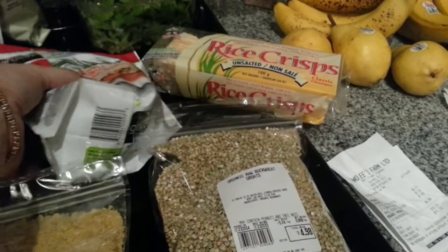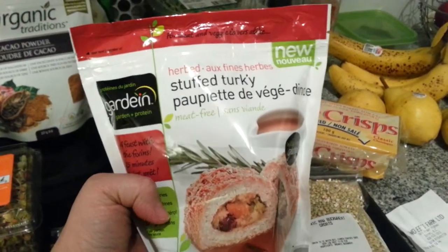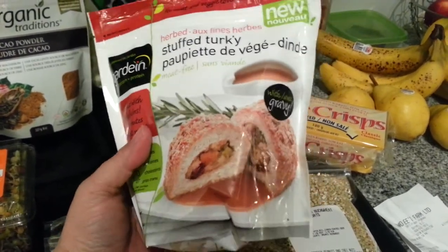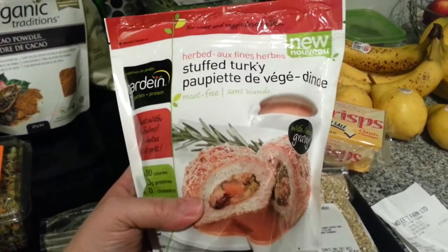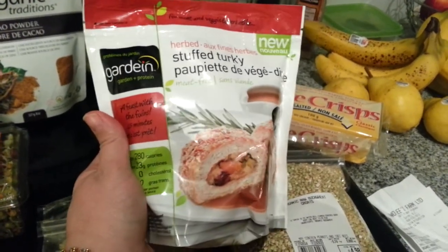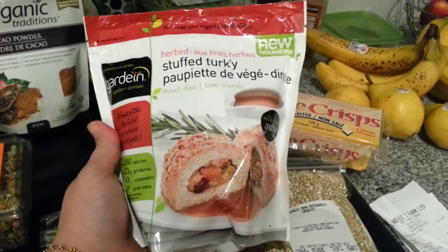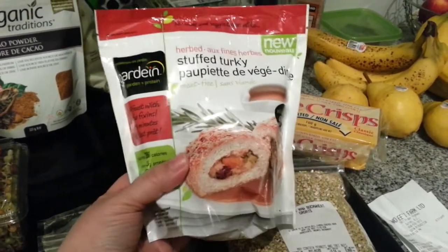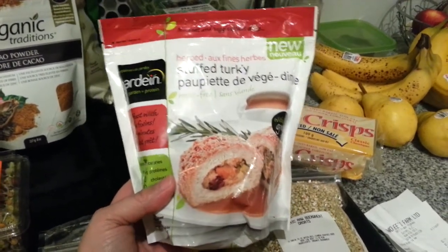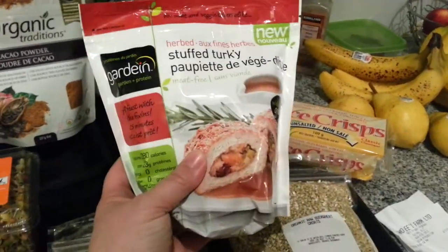I saw this on one of Team Broccoli's videos — it's the stuffed turkey from Gardein. I thought I would give it a try, maybe this week. My husband's coming home from work on Thursday — he works out of town — so we can both give it a try and I'll let you guys know how we like it. Jen and her husband really seem to enjoy this, so I'll give it a try as well.